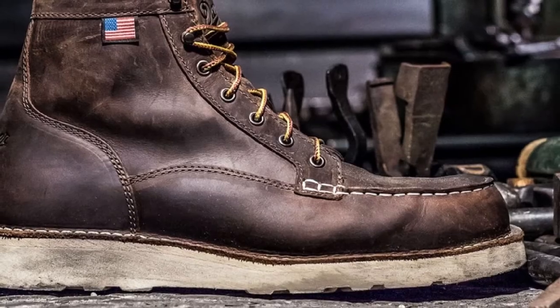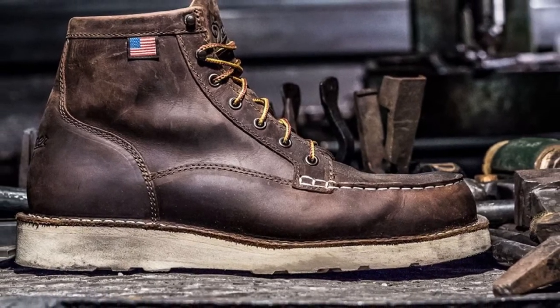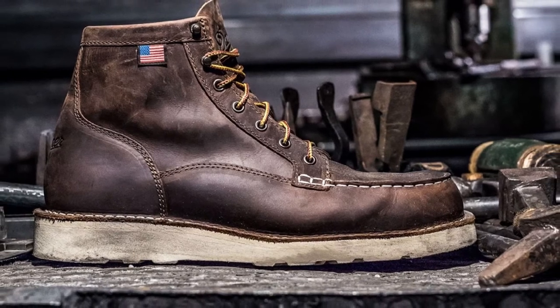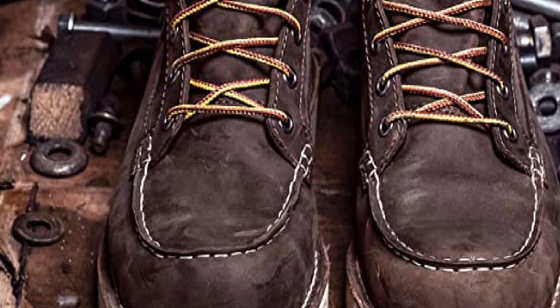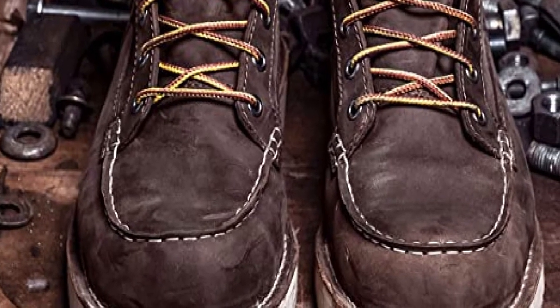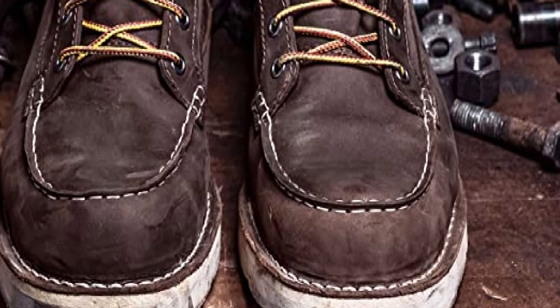The fiberglass shank and non-marking Vibram 4014 Christie outsole made from blown rubber and softer compounds are specially designed to provide extra comfort. The outsole is also oil and slip resistant, offering superior traction and making the boots ideal for roofing purposes.